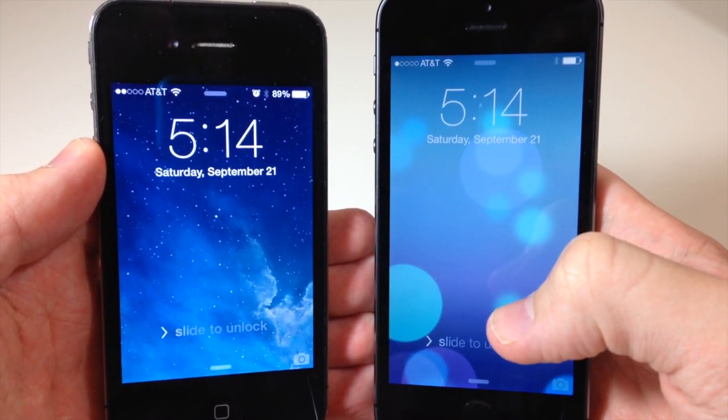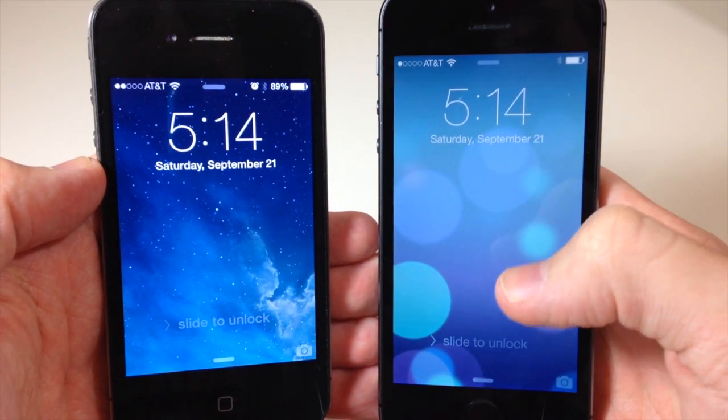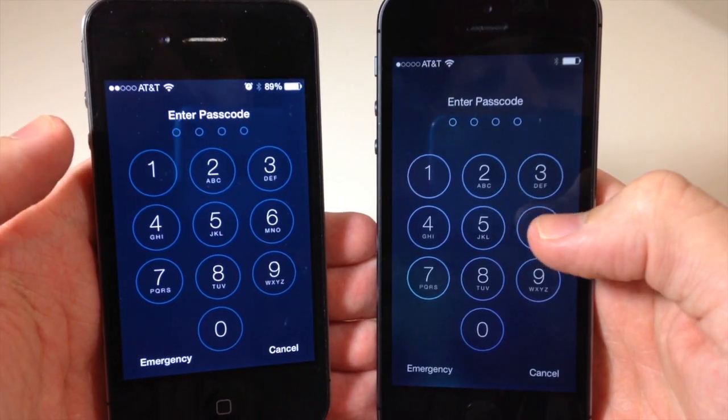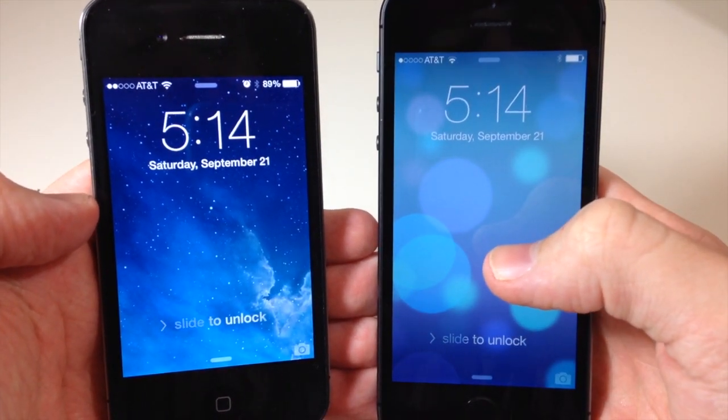What's up YouTube, this is iTweeks here and today I'm going to be showing you guys a glitch on iOS 7. This glitch is going to allow you to make phone calls from a locked device. You can see here both of these devices have a passcode on them, but you're able to make phone calls to any device.